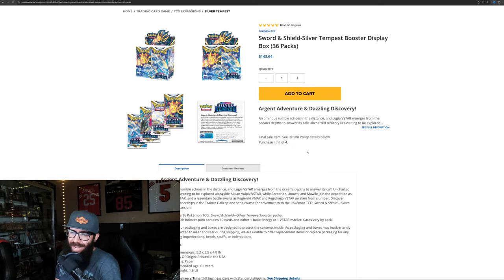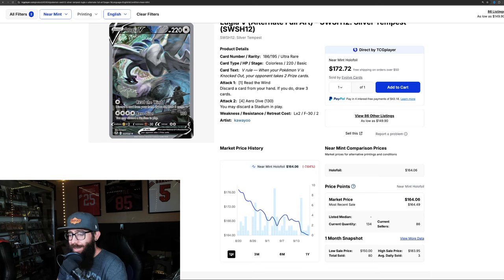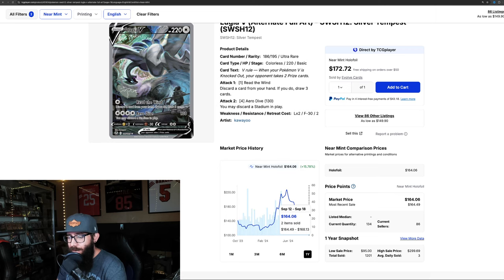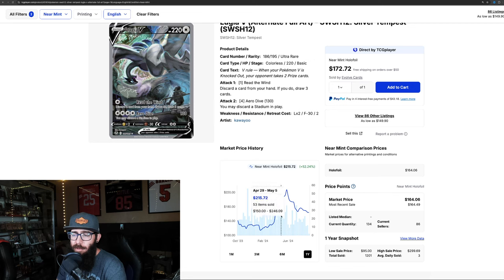The Lugia V is a stunning card — absolutely love it. But it's tanking, still down 17% in the past month, still on the way down 7.6%. Out on the six-month we still see 20% gain. On the one-year only 15% — it was $141 and now we're at about $164. Last sold: $164, $168, $164, $160. These cards are just steadily going down.